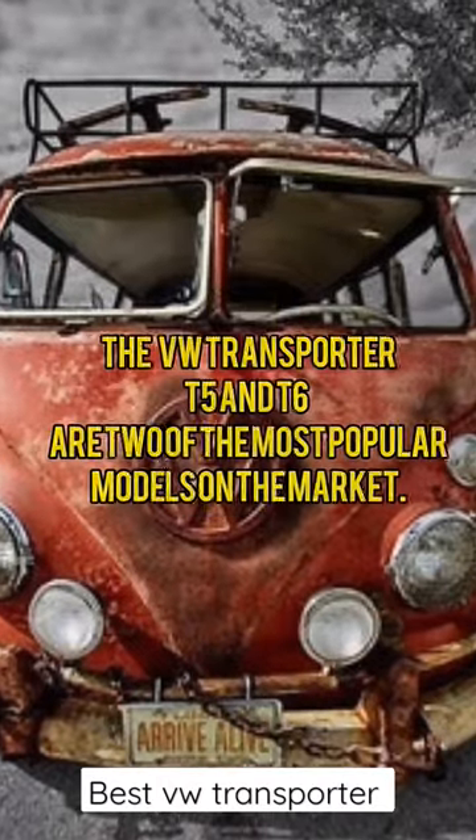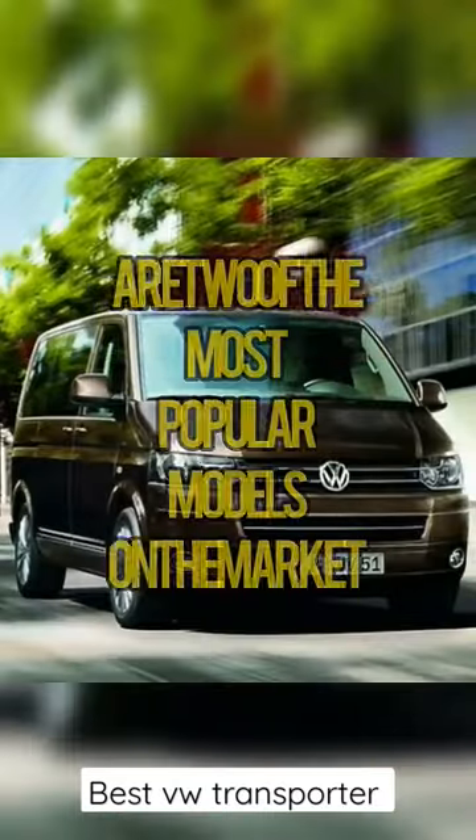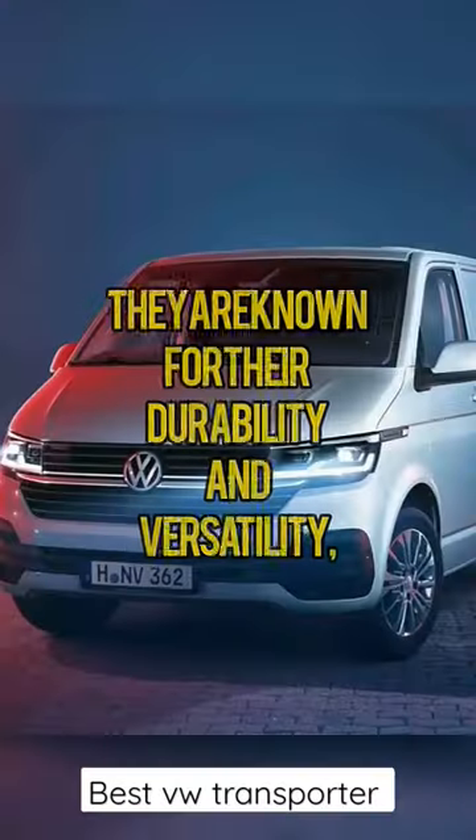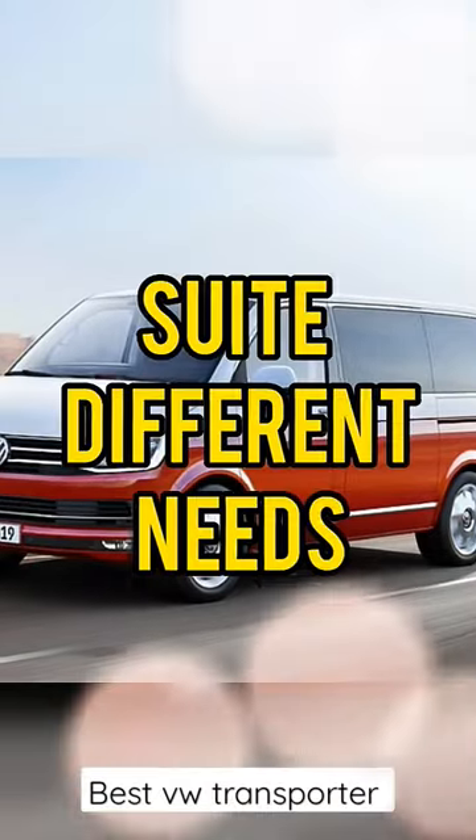Which VW Transporter is best? The most reliable transporter engine — the VW Transporter T5 and T6 are two of the most popular models on the market. They are known for their durability and versatility, and they come with a range of engine options to suit different needs.